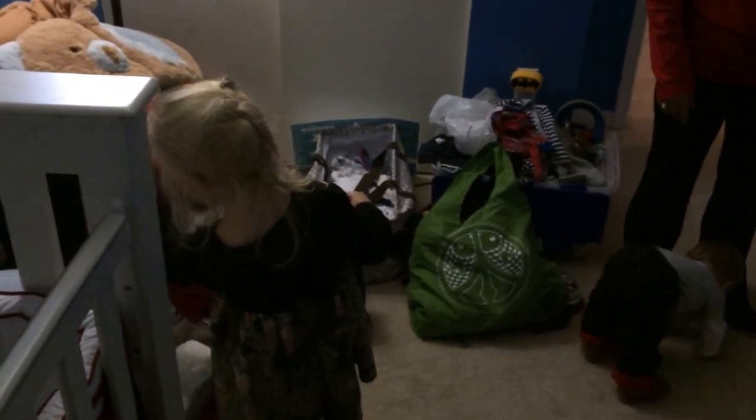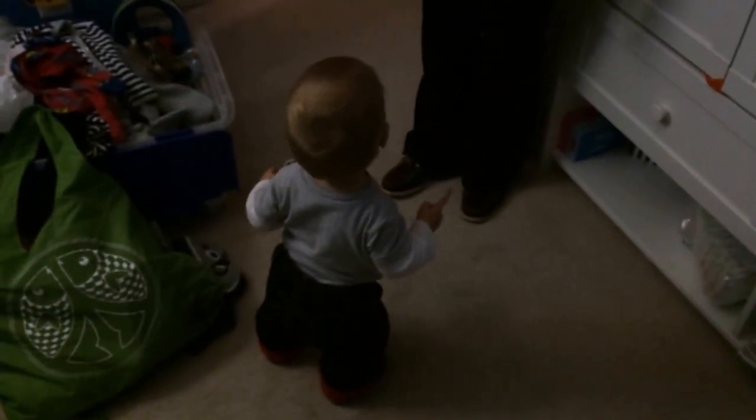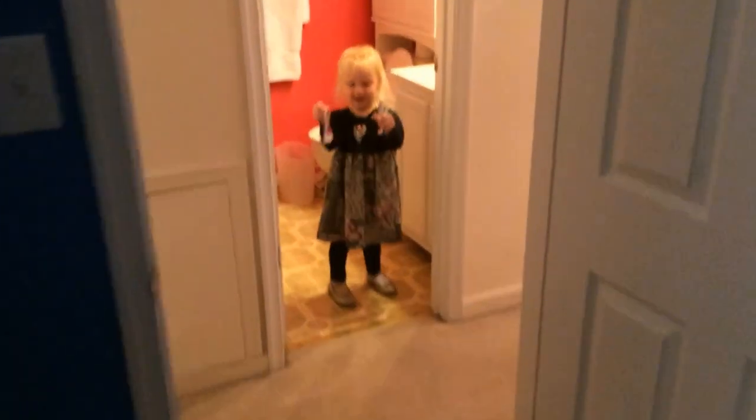Show us your bathroom. This is my bathroom and this is my Pinkie Pie toothpaste. And you always suck it out of the tube and just eat the toothpaste.